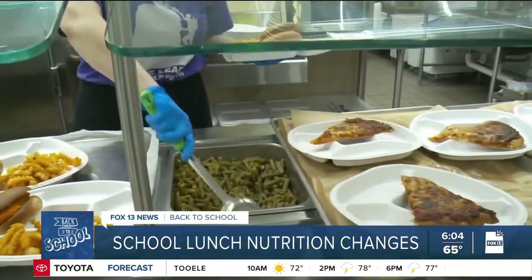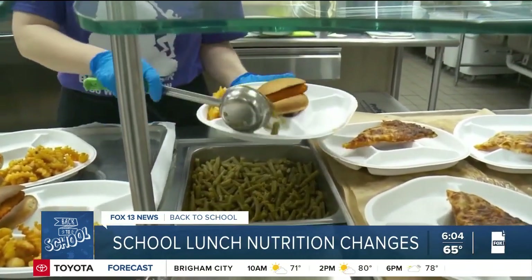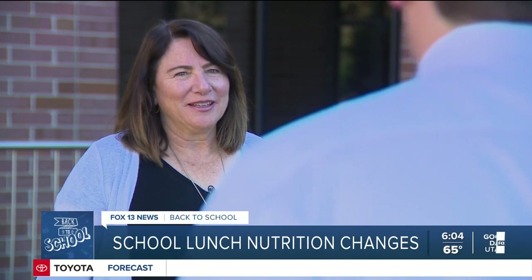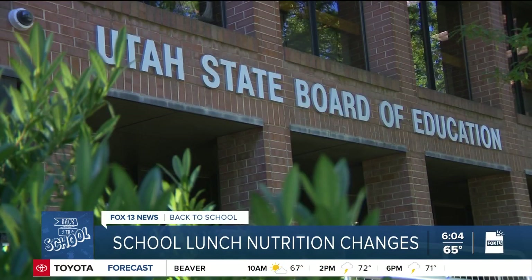The USDA is hoping to encourage other families to do the same by lowering the amount of sodium allowed in lunches made at schools. I reached out to Kathleen Britton, the Utah State Board of Education's Child Nutrition Director, to find out what it all means. It's really important that children are exposed to less sodium at a younger age, so therefore they make healthier choices as they grow up.